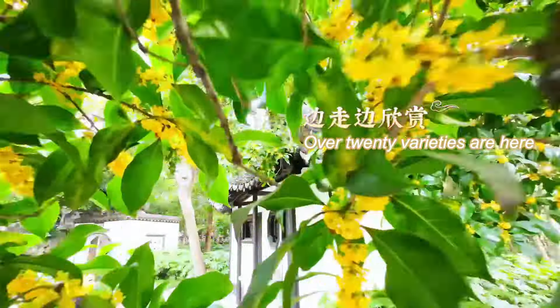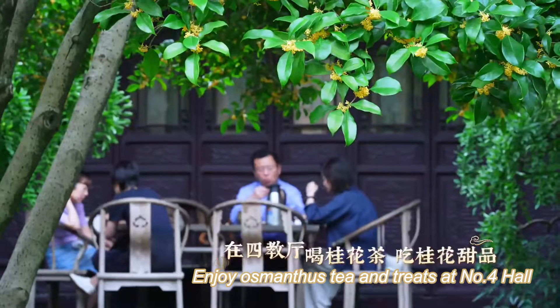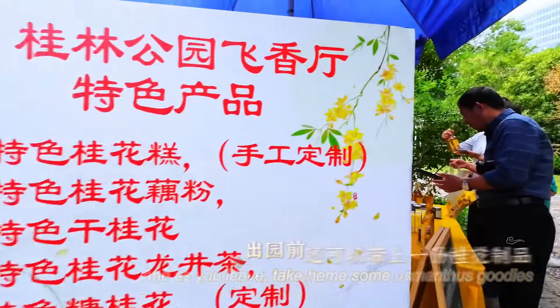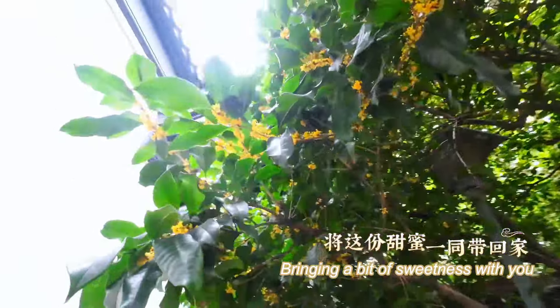Stroll through the blooms and enjoy osmanthus tea and treats at Xijiao Hall. And as you leave, take home some osmanthus goodies, bringing a bit of sweetness with you.